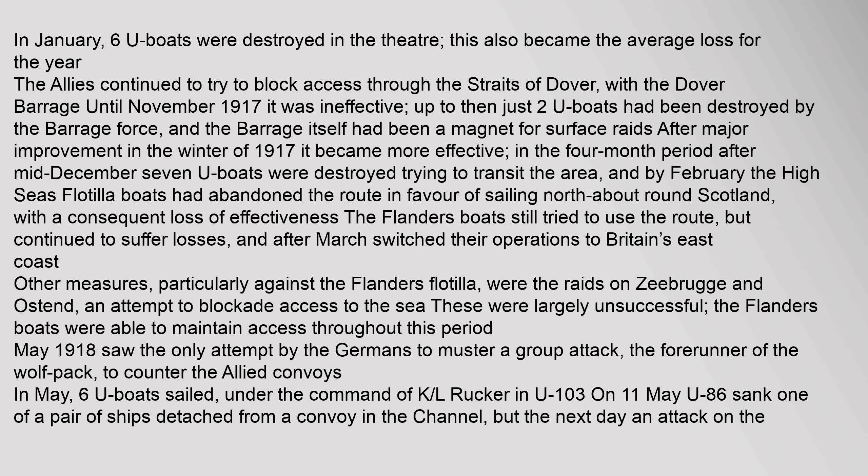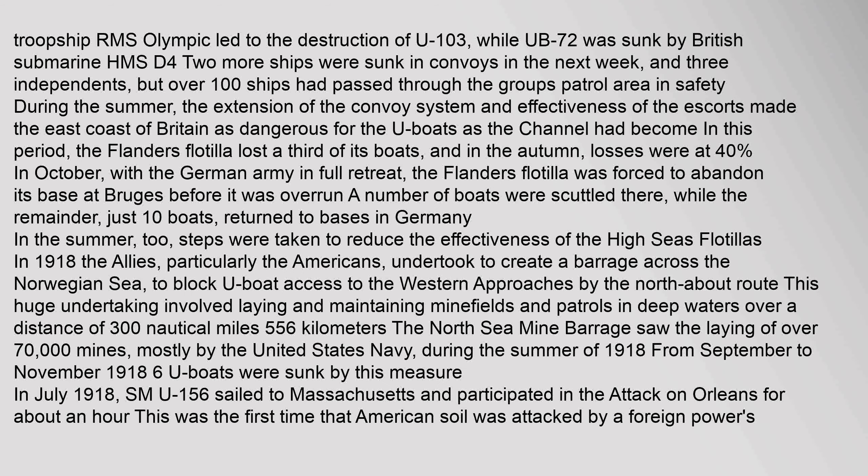May 1918 saw the only attempt by the Germans to muster a group attack, the forerunner of the Wolf Pack, to counter the Allied convoys. In May, six U-boats sailed under the command of Kapitänleutnant Rücker in U-103. On 11 May, U-86 sank one of a pair of ships detached from a convoy in the Channel, but the next day an attack on the troopship RMS Justicia failed.